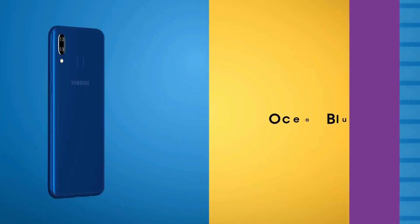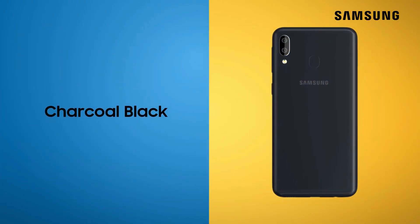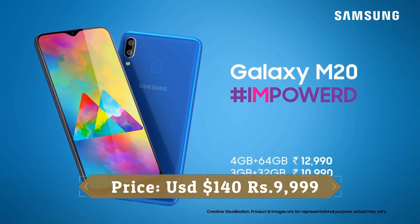The Samsung Galaxy M20 is a big leap forward as far as affordable Samsung phones go. It has a trendy Infinity V display, offers solid battery backup, and covers basic needs like HD streaming.